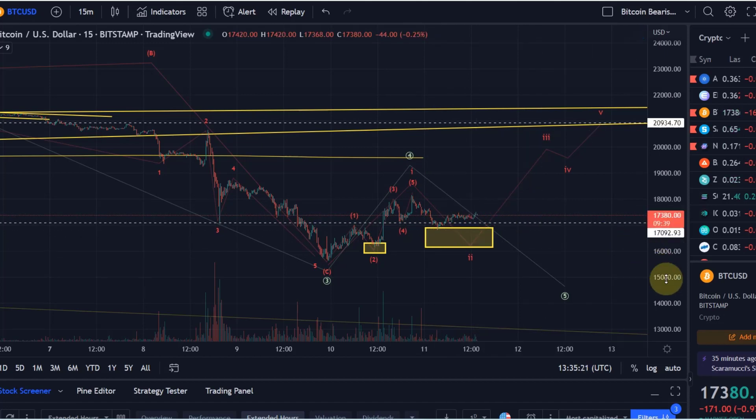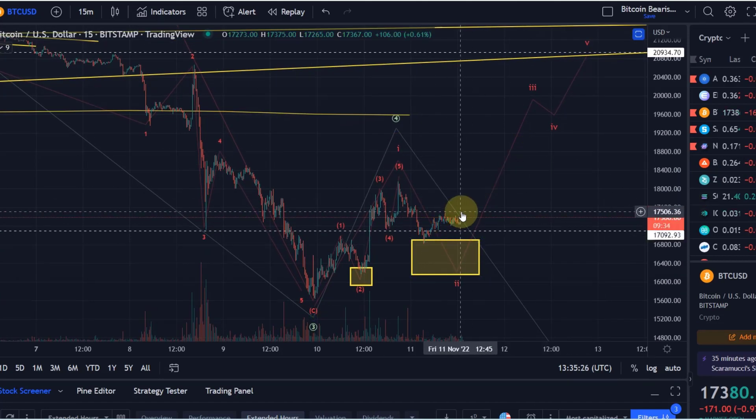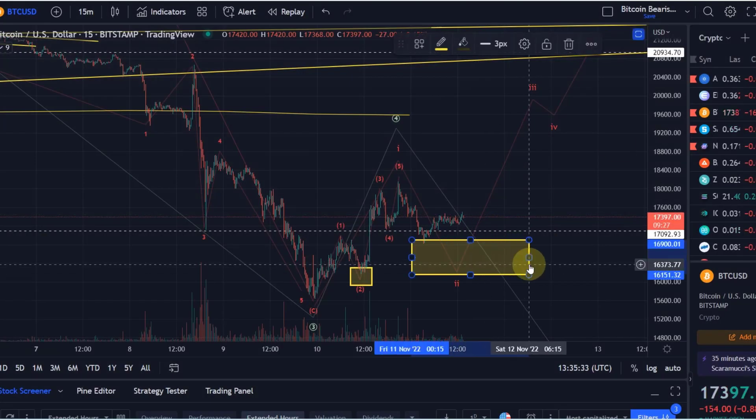The question is how reliable is it, so that's what we need to investigate. The move that is currently happening to the upside isn't really impulsive yet, so I'm currently still looking at maybe one more low here in wave two.